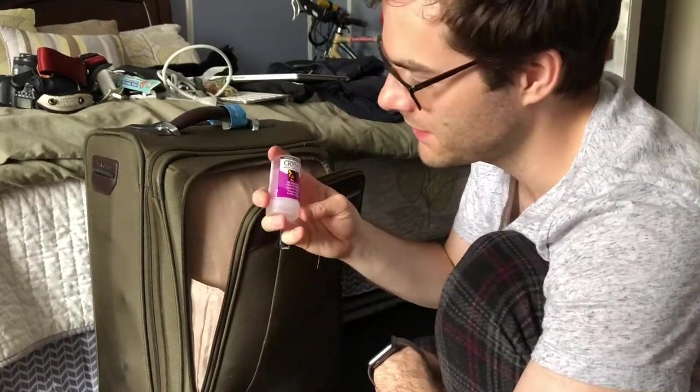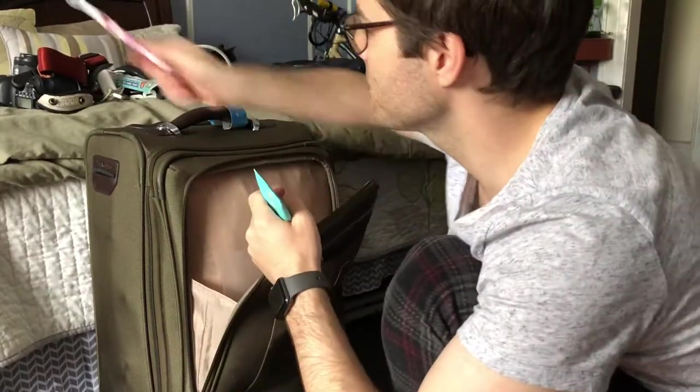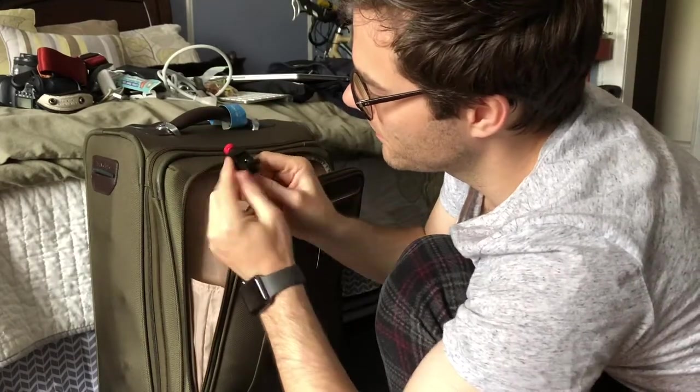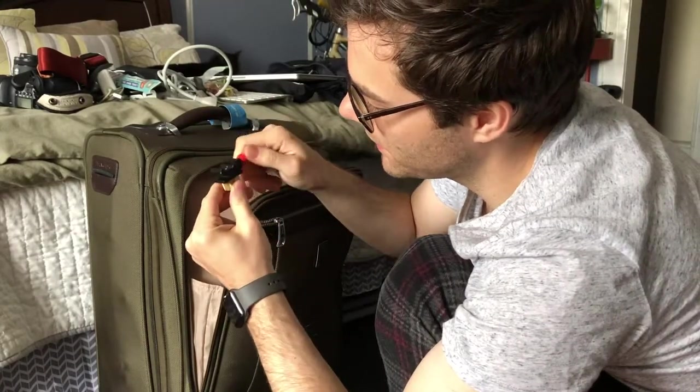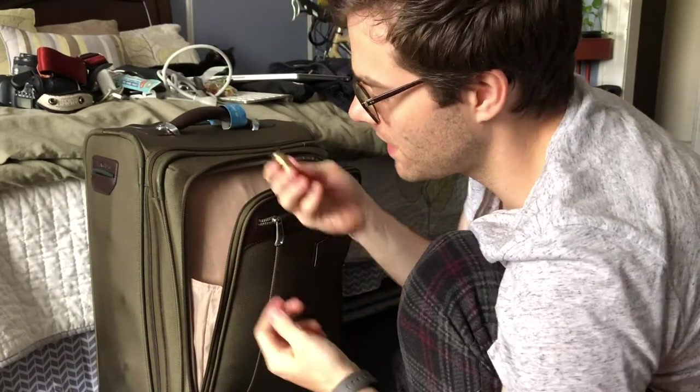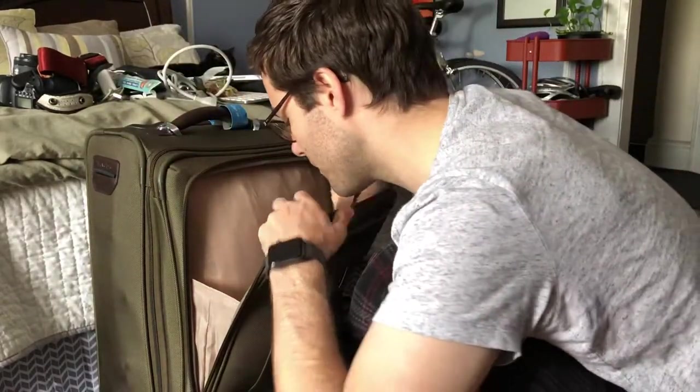This is a crystal deodorant stick — it uses salt crystals to kill the bacteria. My various fancy sunscreens. This is a little light stand topper that lets you put a speed light on it. I often forget to bring these little toppers for my light stands and then I can't put the speed lights on them — a foolish mistake that I've been trying to break myself out of.